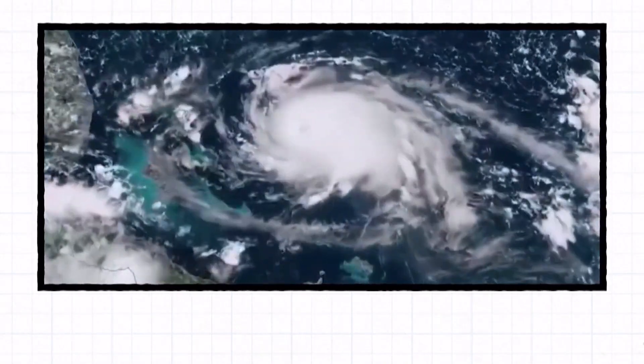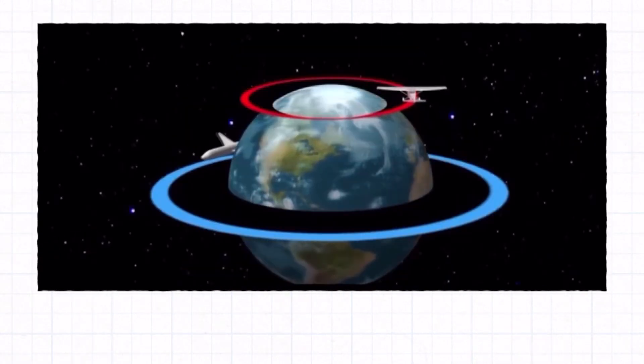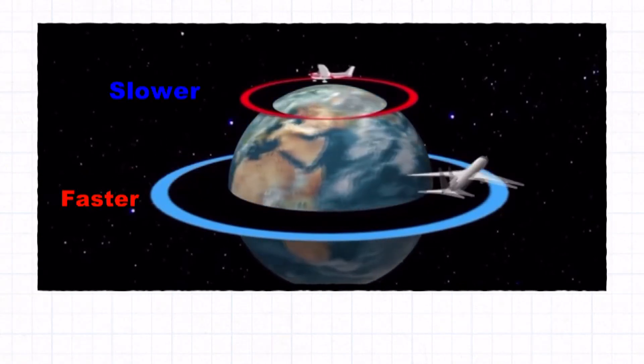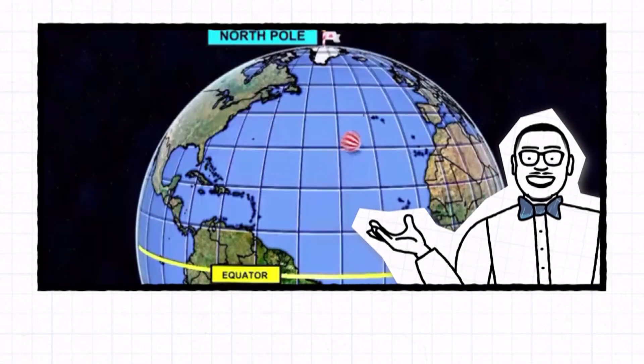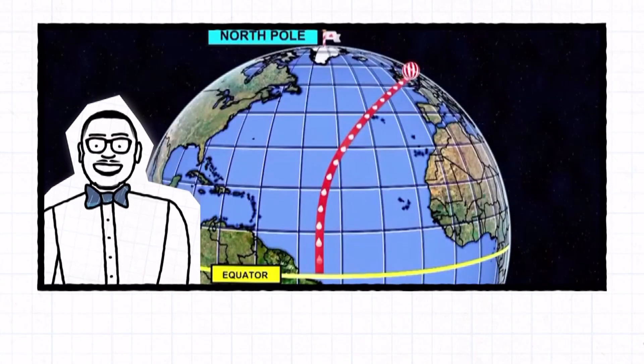Earth rotates faster at the equator and a bit slower at the poles. Imagine throwing a ball from the equator to the north pole — as it travels north, the ground appears to move beneath it. That ball keeps its same speed, but since the earth is spinning slower up north, it appears to curve to the right.